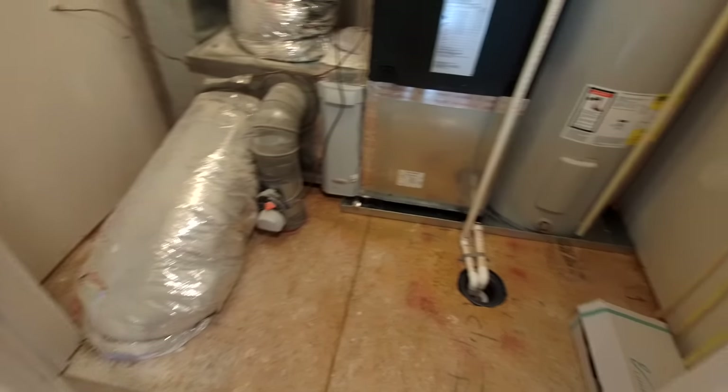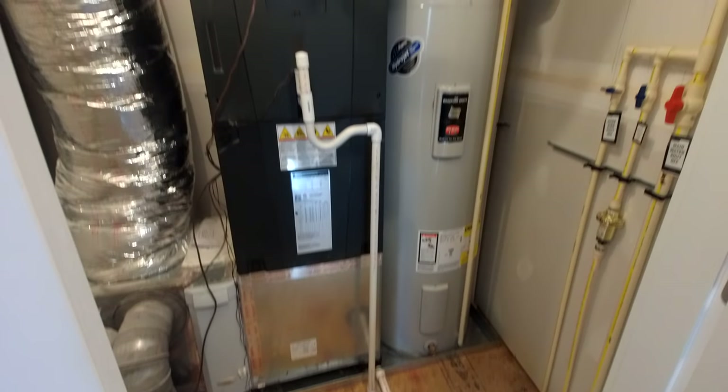Really nice clean utility room. This is all electric — heat pump and electric water heater. We're going to start off here with our secondary bedrooms.